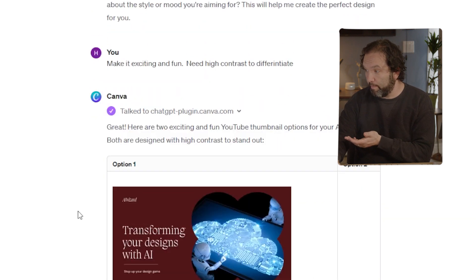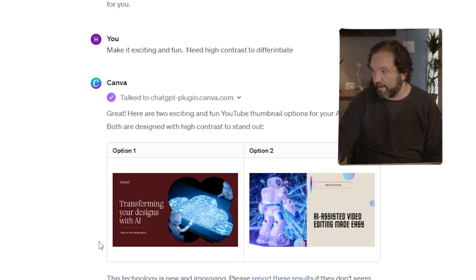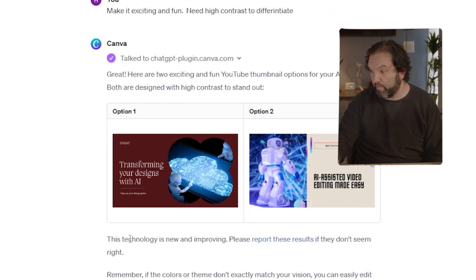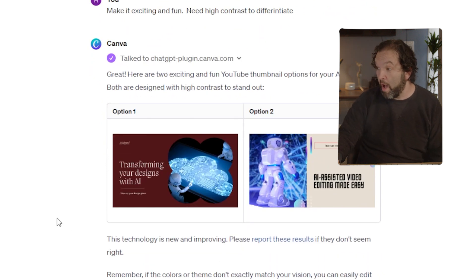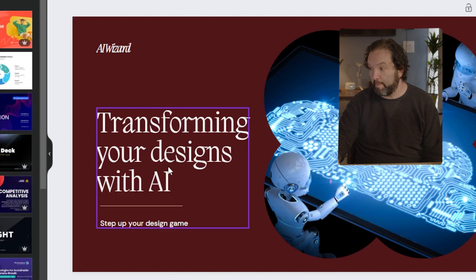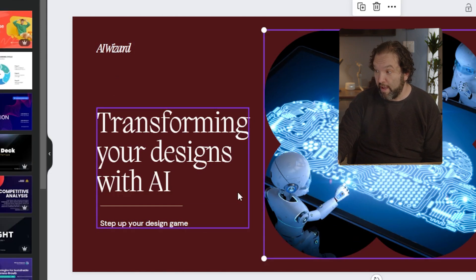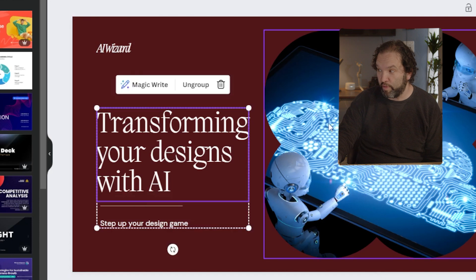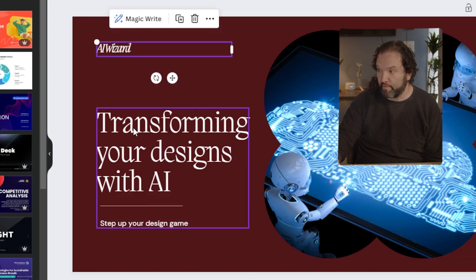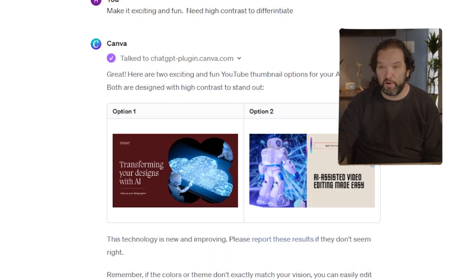It gives back two exciting and fun YouTube thumbnail options for an AI tool video, both designed with high contrast to stand out. If I like one, I click on it and it takes me to the design inside Canva — I can edit the text, put in a different logo, and all of the above. It's pretty awesome.